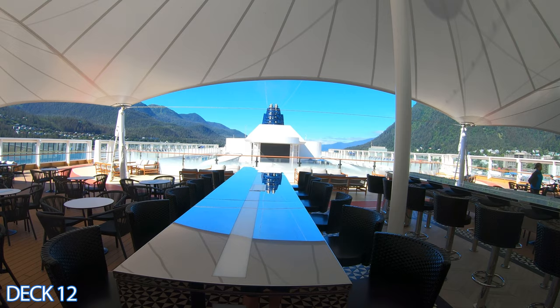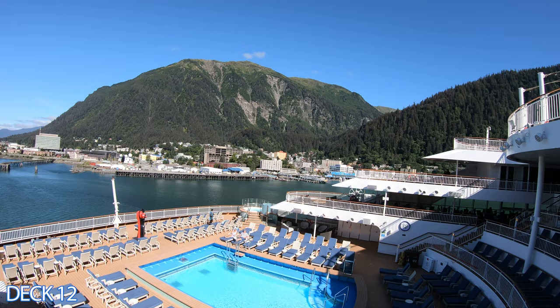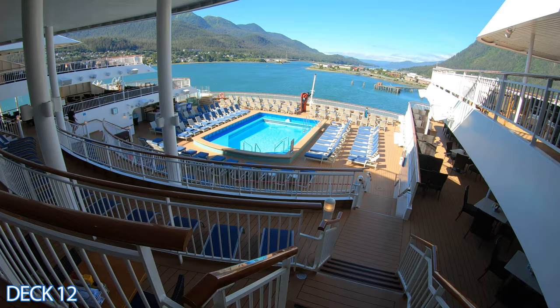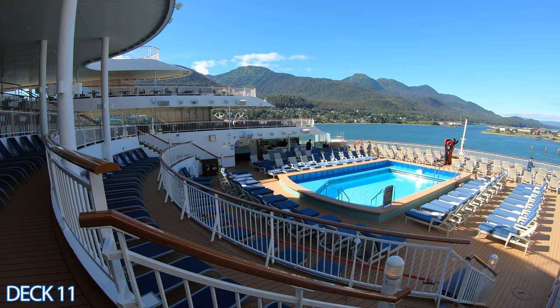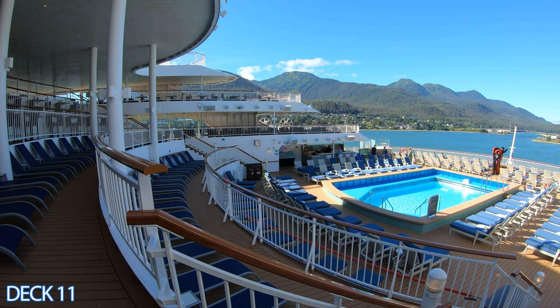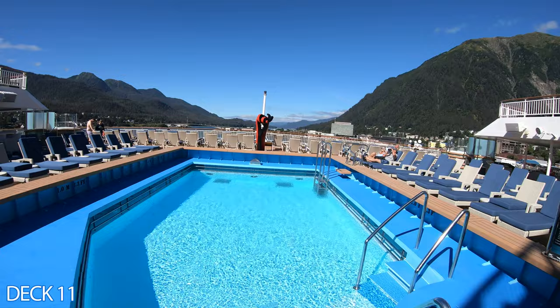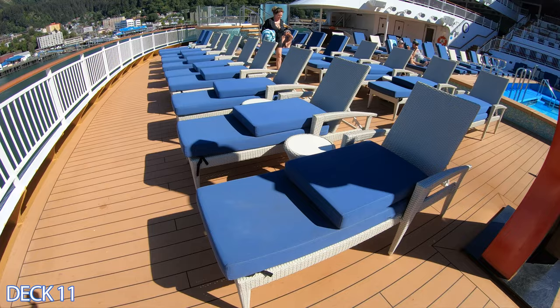Another popular spot is all the way at the back of the ship. This is Spice H2O. This pool offers perfect views out the back of the ship, and there are plenty of places to sit, relax, and lie in the sun. The back of the ship here is an adult-only area, and keep in mind that this ship does not offer the kids activity areas that other ships offer, so this ship caters more toward adults.